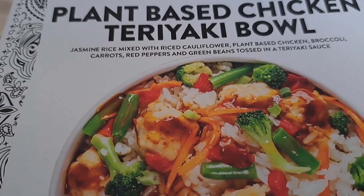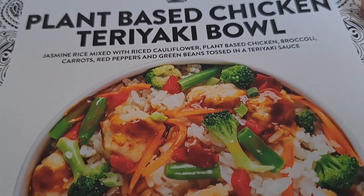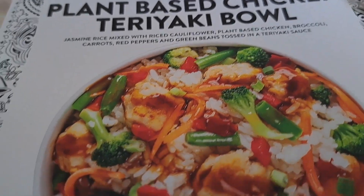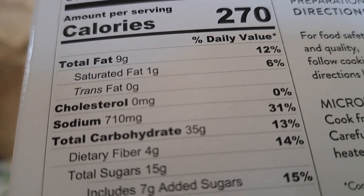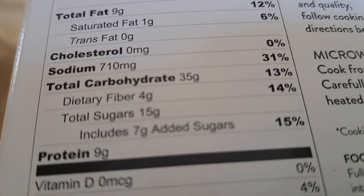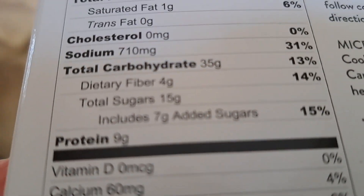Here is the plant-based chicken teriyaki bowl. It's got rice, cauliflower, plant-based chicken, and broccoli. That one has a little less fat grams and a little less protein too.